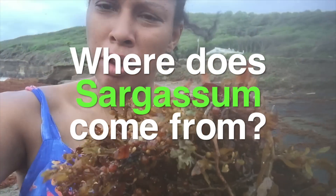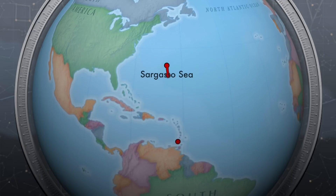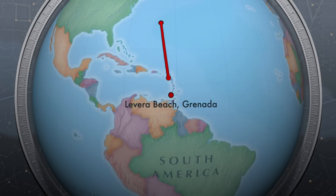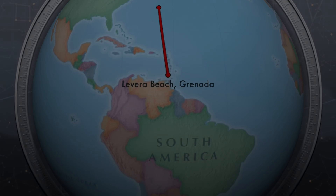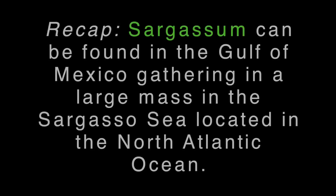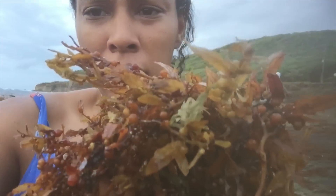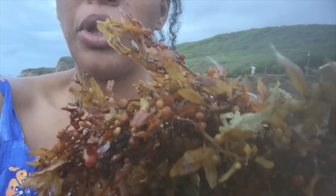Sargassum is a brown algae that originates off of the Gulf of Mexico. It collects in a massive pile in the Sargassum Sea, which is located in the North Atlantic. Sargassum is free floating in the ocean. As you'll notice on the Sargassum, there are tiny little bulbs that are filled with air that allow it to float.